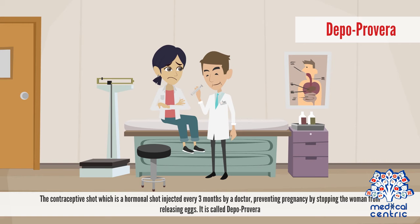The contraceptive shot, called Depo-Provera, is a hormonal shot injected every three months by a doctor, preventing pregnancy by stopping the woman from releasing eggs.